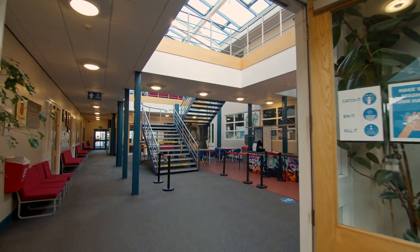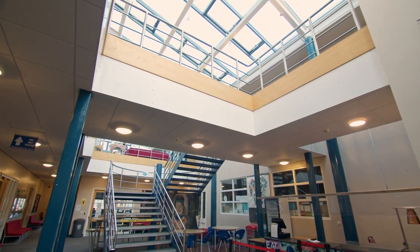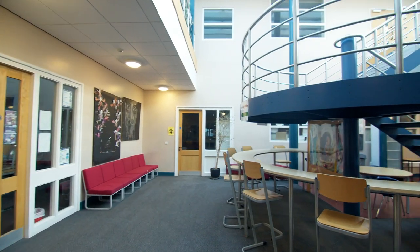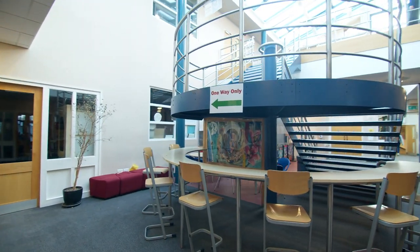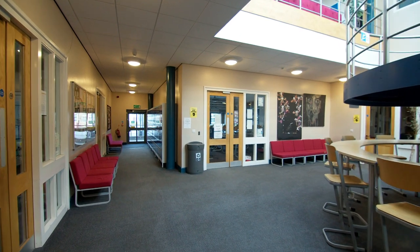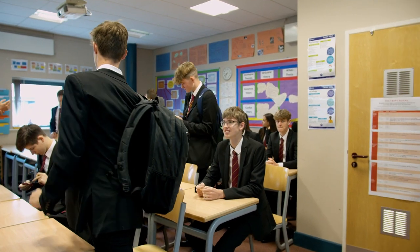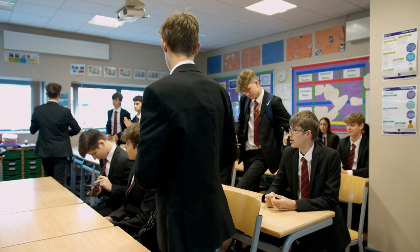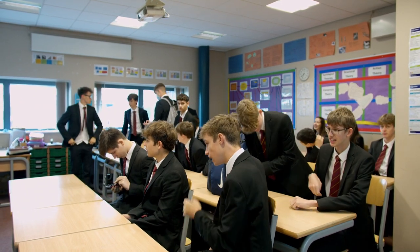Welcome to our Sixth Form Centre, named after the school's founders John and Joan Cook. It gives the Sixth Form a space to study, relax, and socialise, but it's also at the heart of the school — we want our Sixth Formers to be part of the wider school community and to act as role models and mentors to younger pupils. The smaller teaching rooms in the Cook Centre are mainly for Sixth Form students, with rooms set aside for economics and business studies, psychology, sociology, and politics.